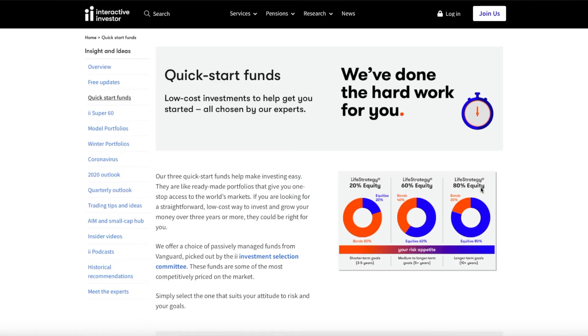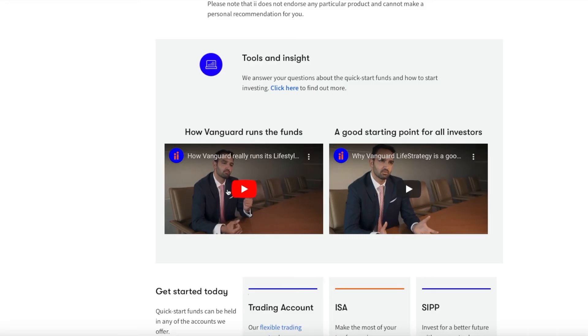Now onto the quick start funds. These are a really easy and low cost way to invest in the stock market. They are made up of three of the five Vanguard Life Strategy funds, so you can just choose one of those quick start funds and you're invested in one of the Vanguard Life Strategy funds, which are really well globally diversified. The Vanguard Life Strategy funds have performed well over the duration they've been available and are a very popular choice. They are rebalanced for you and that's included in the ongoing charge, which is quite low. Interactive Investor is actually one of the cheapest platforms for the Vanguard Life Strategy funds, but only if you have more than around £80,000 invested.